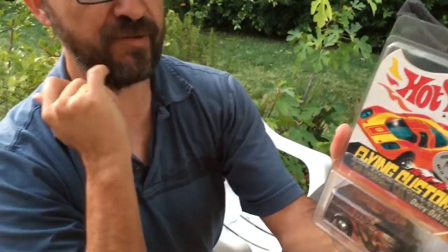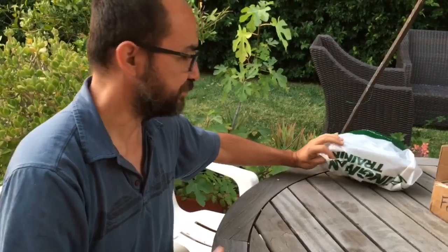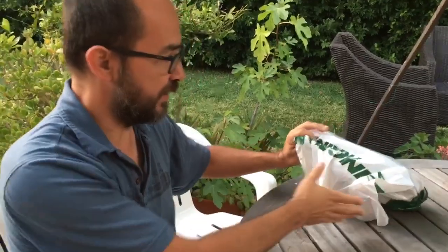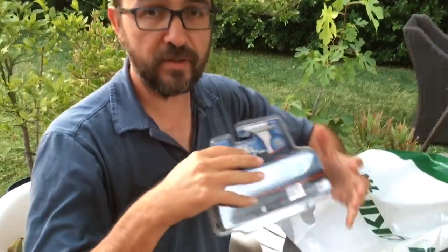I've seen another guy who just got one recently — I saw his picture today. Hey Marcelo, I know you might be watching, and this car is really nice. And finally, I just got these ones today. These are exclusives and hobby exclusives.